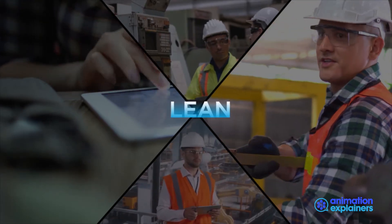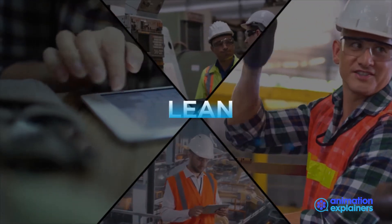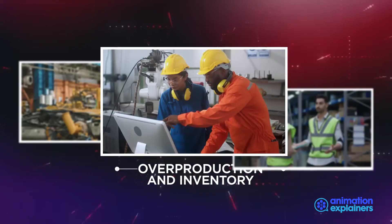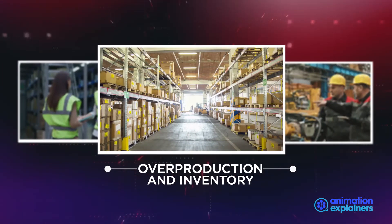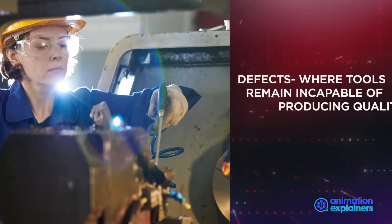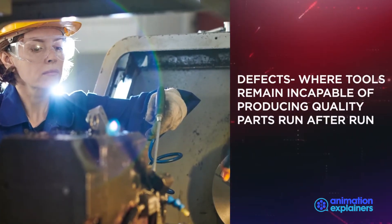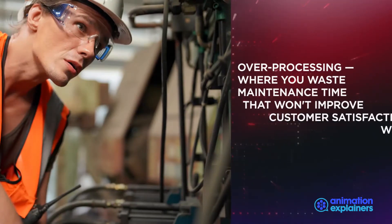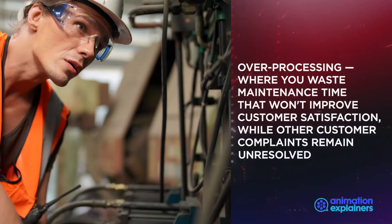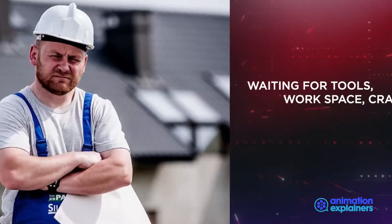Your organization can reap the benefits of minimizing waste in areas such as Overproduction and inventory, Motion — whether by a person or a machine — Defects, where tools remain incapable of producing quality parts run after run, and Overprocessing, where you waste maintenance time that won't improve customer satisfaction while other customer complaints remain unresolved.